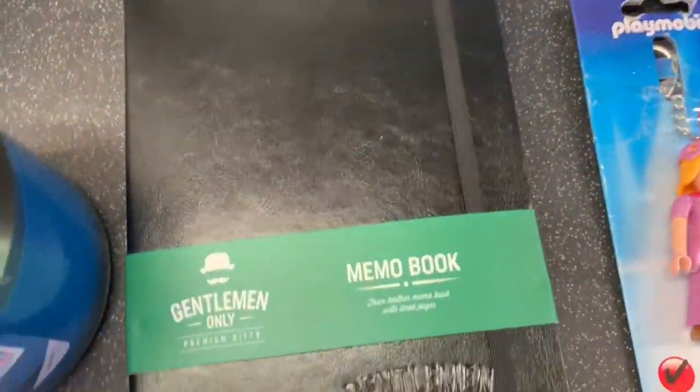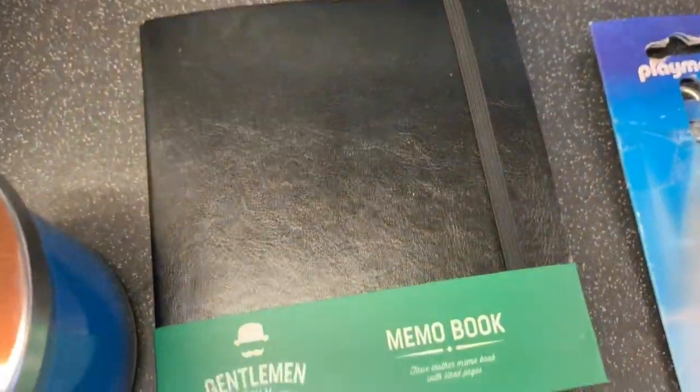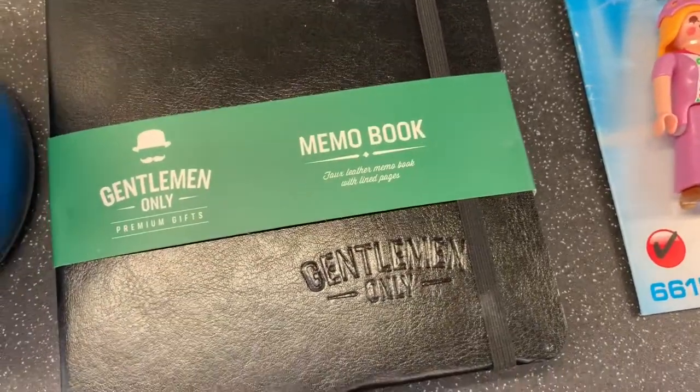Then mum picked this up for one of her friends — just a memo book. That was £1.99 and it's leather and all that sort of thing.